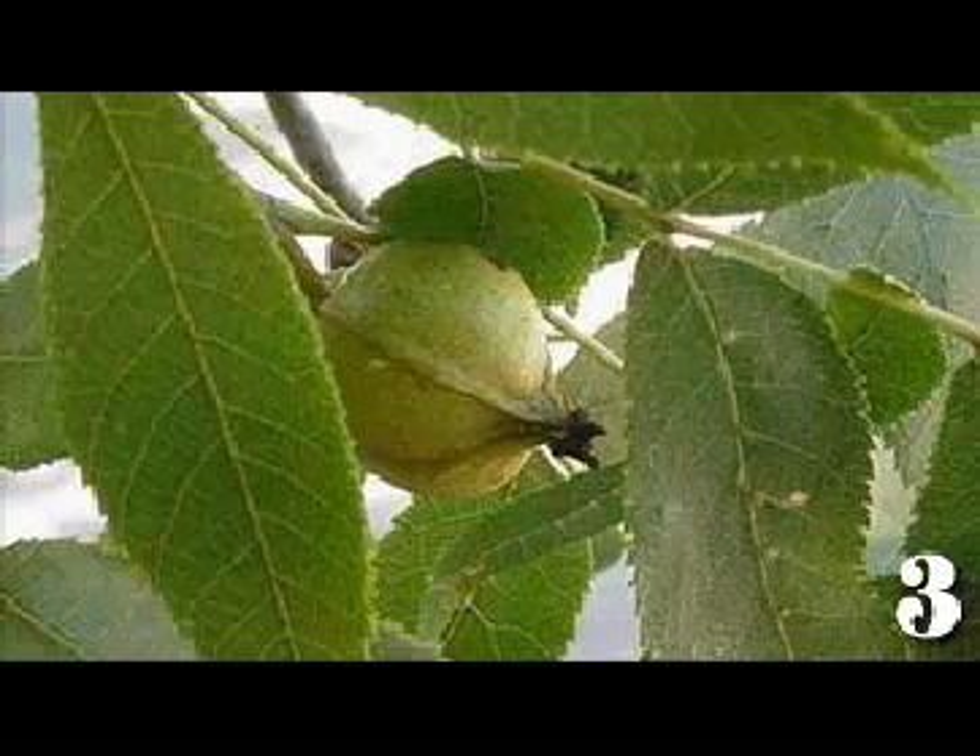Squirrels love these nuts so well that they will even eat them green. The nuts are also eaten by black bears, foxes, rabbits, beavers, and to a lesser extent by turkeys, quail, and ducks. White-tailed deer will browse on the foliage and twigs.